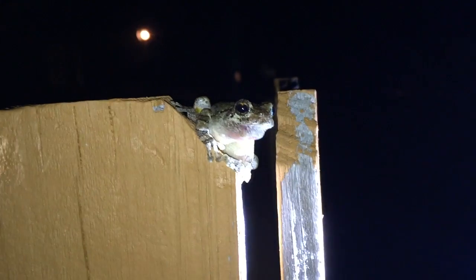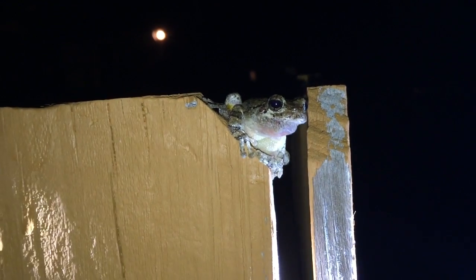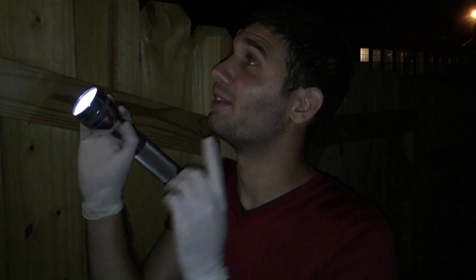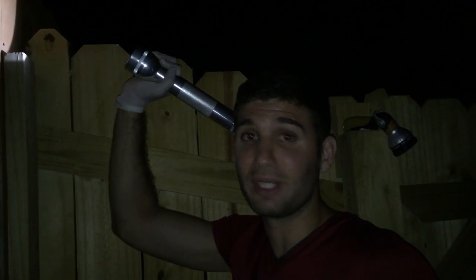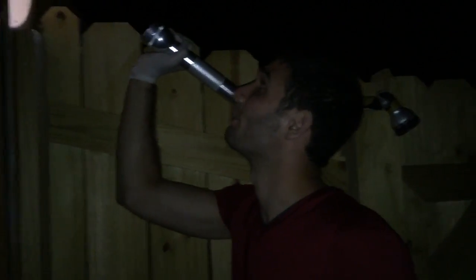Let's see if I can get a hold of this frog. As you can see, I'm wearing gloves. There are two reasons why I'm wearing these gloves. Number one, this tree frog can actually secrete a toxin on its skin that, if you get in your eyes, can be pretty darn painful.